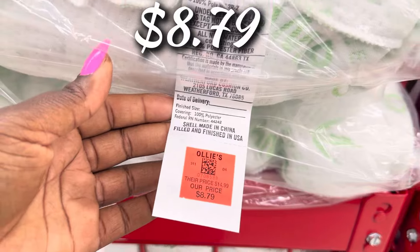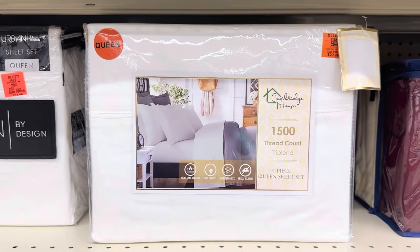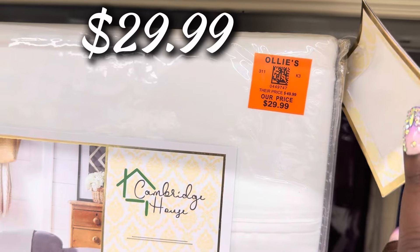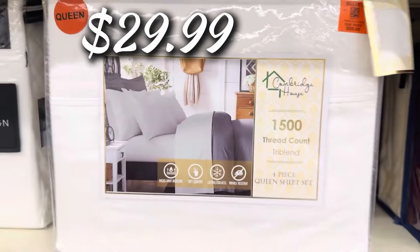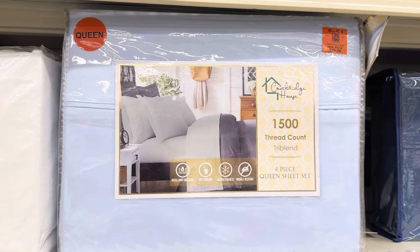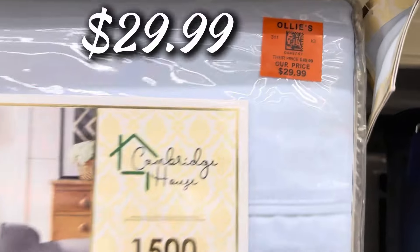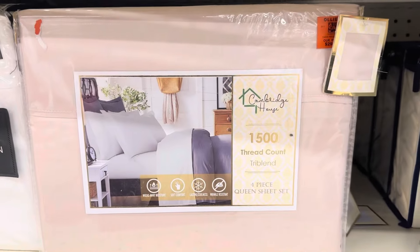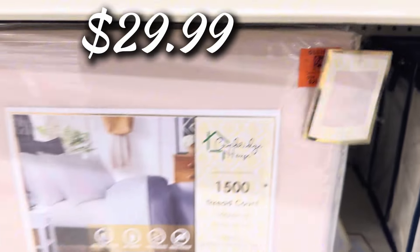Let's check out the bamboo pillows buyout — the jumbo pillow for $8.79, those are the real business. Over here they have the Cambridge 1500 thread count sheet set in king and queen for $29.99. Nice colors with a tri-blend fabric, including a nice coconutty tan — $29.99 for that one as well.